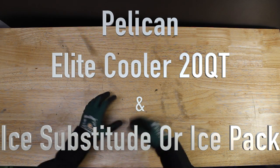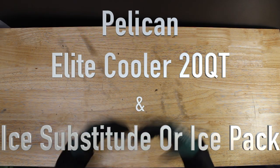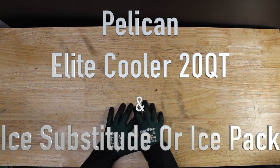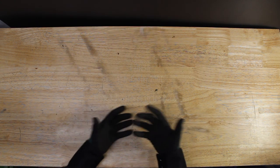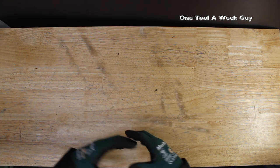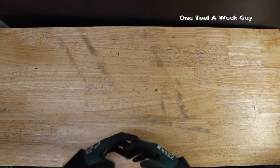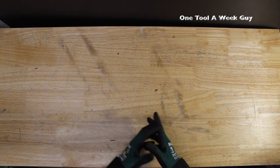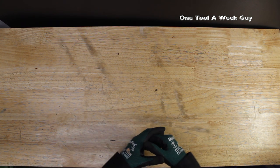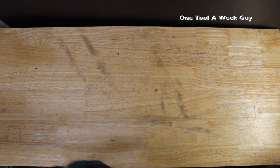Hey everybody, what's going on? Thanks for tuning in to another video of 'One Tool a Week.' If you're new to the channel, we take a look at tools every week, so if you love tools, go ahead and hit that subscribe button. This week we're going to be making a new segment called 'Workers on the Go.'